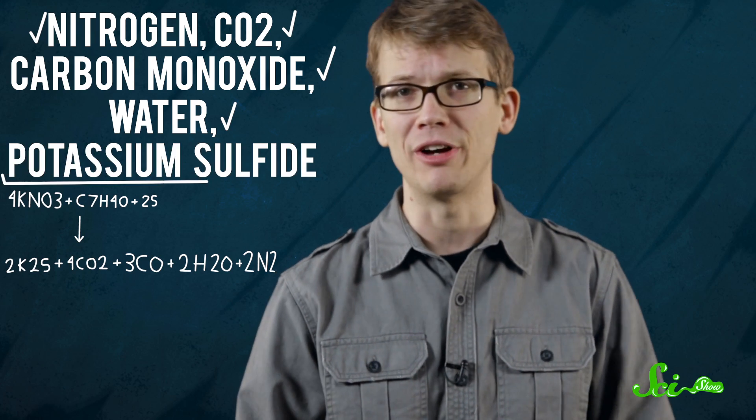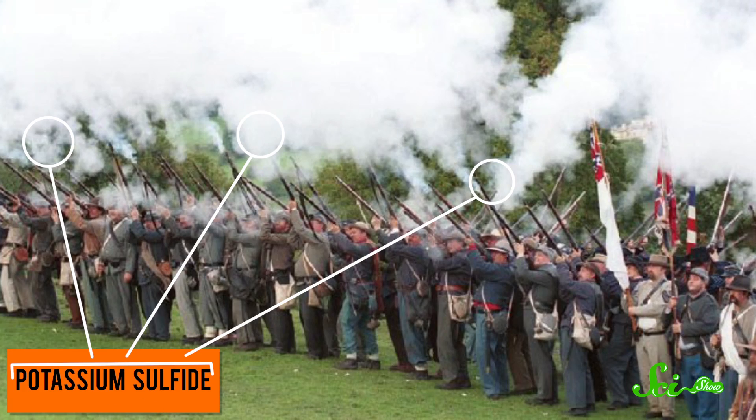And so begins our chain reaction. The sulfur starts to burn on the charcoal. The burning charcoal raises the temperature of the nitrate molecules in the saltpeter, tearing them apart, releasing all that oxygen to hasten the combustion. All told, the reaction takes a few thousandths of a second. When it's complete, our three ingredients have reacted to form mainly nitrogen, carbon dioxide, carbon monoxide, water, and potassium sulfide — which is the white smoke you see when a gun is fired.